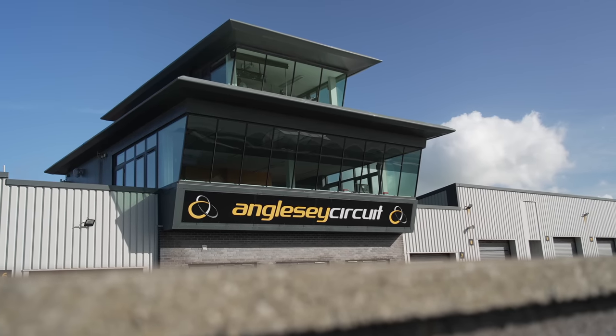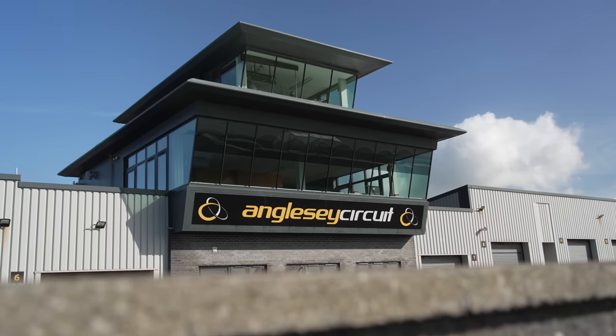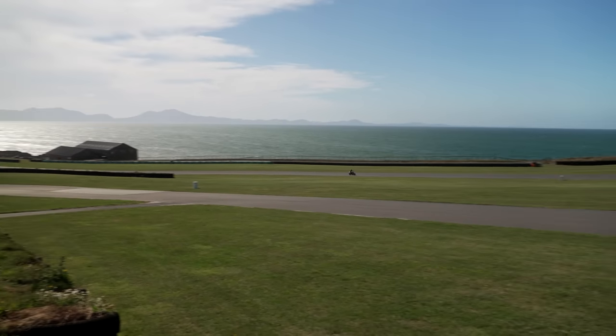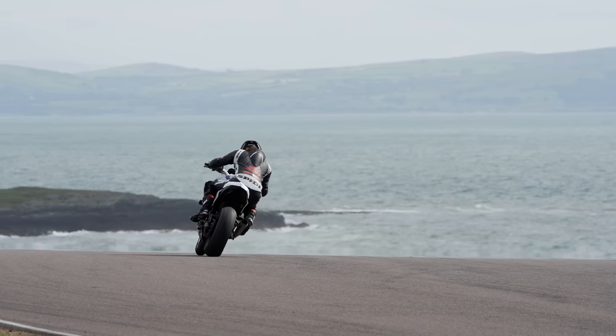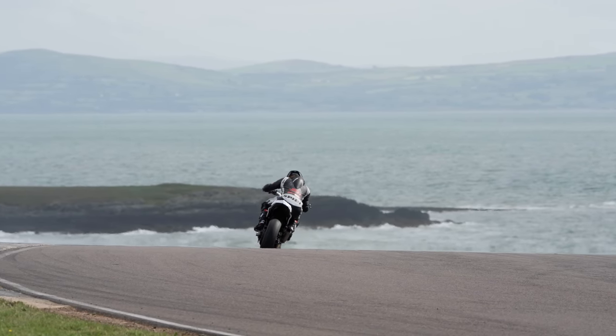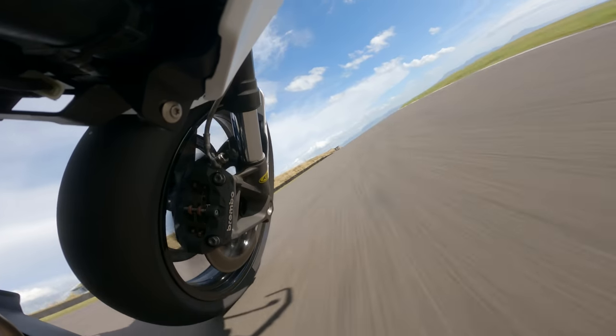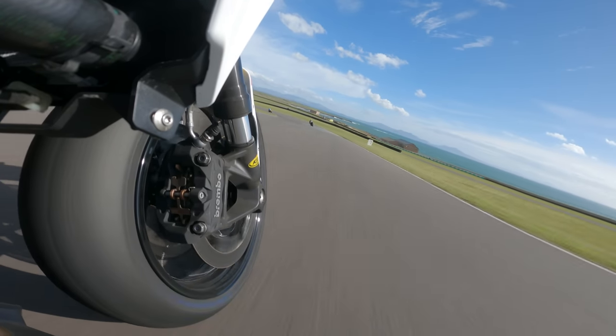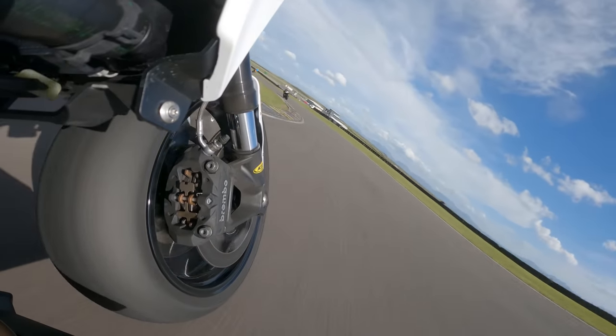Anglesey — I always like coming here. First ever time was last year and the resounding impression was just what an incredible racetrack. When the weather's good like this it is beautiful. I don't think I can think of another racetrack that is as good looking and as pretty as this place. On top of that, a fabulous place to ride — some really nice sweeping flowing corners, good technical sections, really good camber for most of the track. It's a phenomenal place and it really is kind of Britain's best kept secret — it's not a widely known circuit.